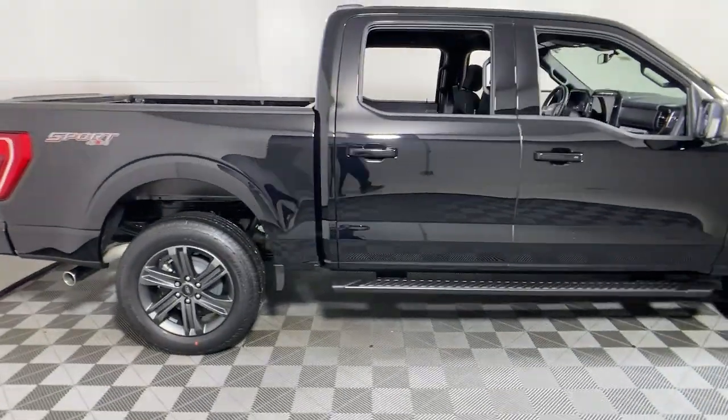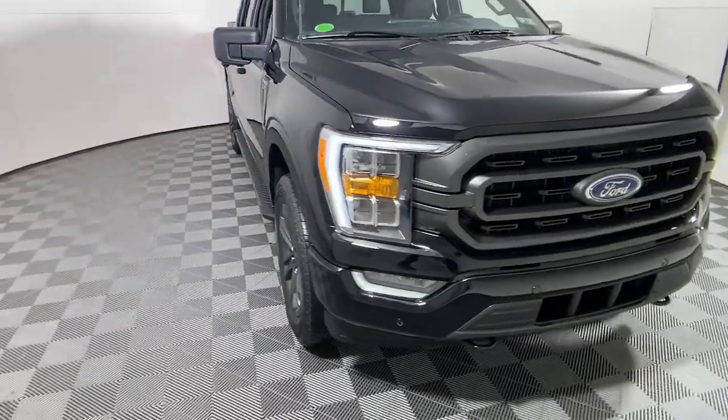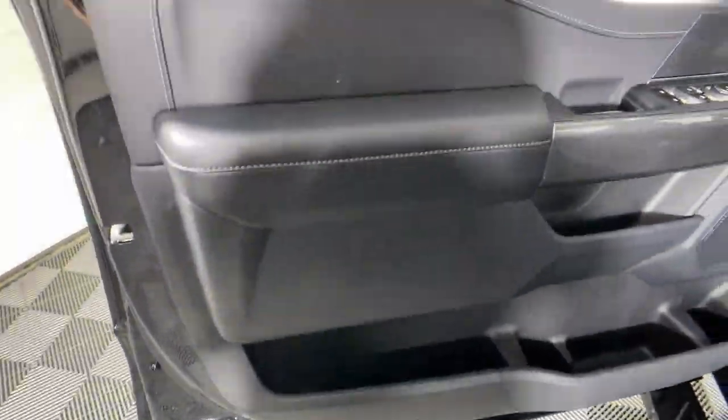You're gonna love the 2023 Ford F-150. This rugged F-150 is ready for work, off-roading, or a little R&R.